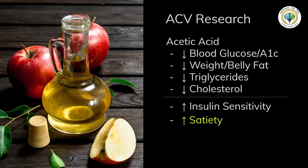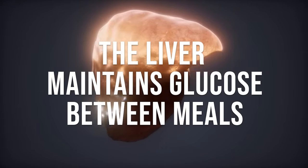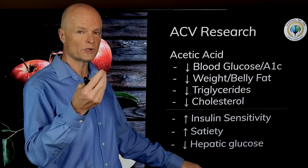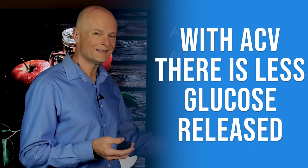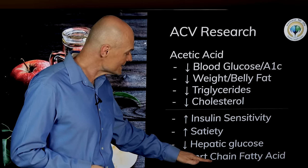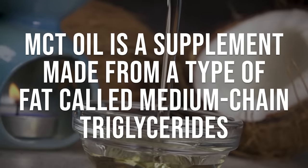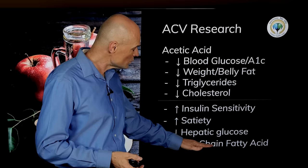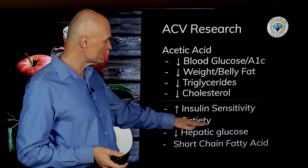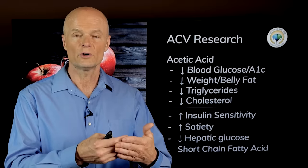Acetic acid can help reduce weight and belly fat, lower triglycerides and cholesterol — basically all the factors associated with insulin resistance and metabolic syndrome. The exact mechanisms aren't fully understood, but it improves insulin sensitivity and signaling, improves satiety, and the liver puts out less glucose — whether through breaking down stored glycogen or gluconeogenesis. Additionally, acetic acid is a short-chain fatty acid, which can provide fast energy without triggering insulin, and these short-chain fatty acids also become food for your beneficial gut bacteria.